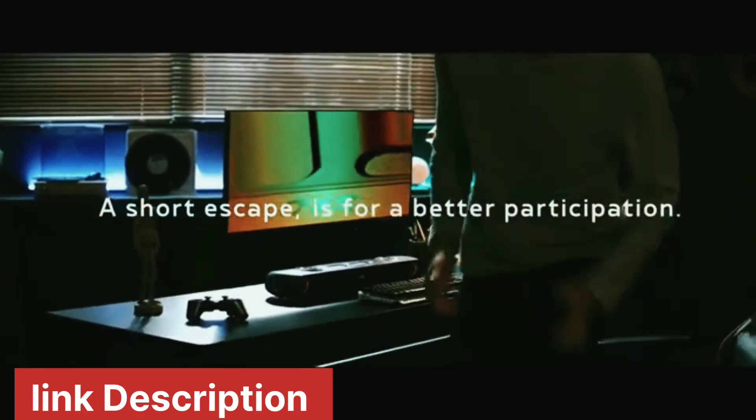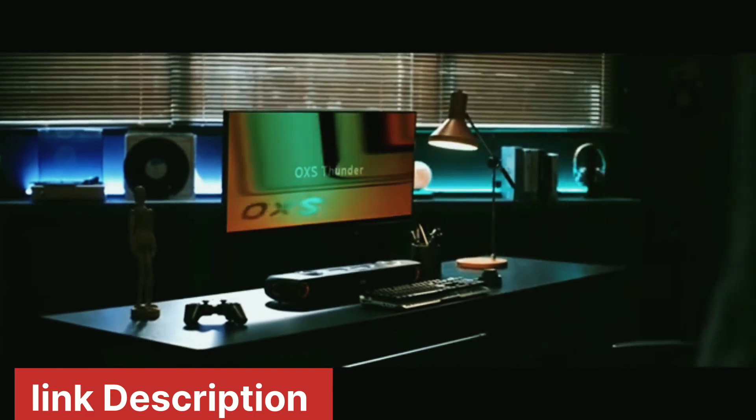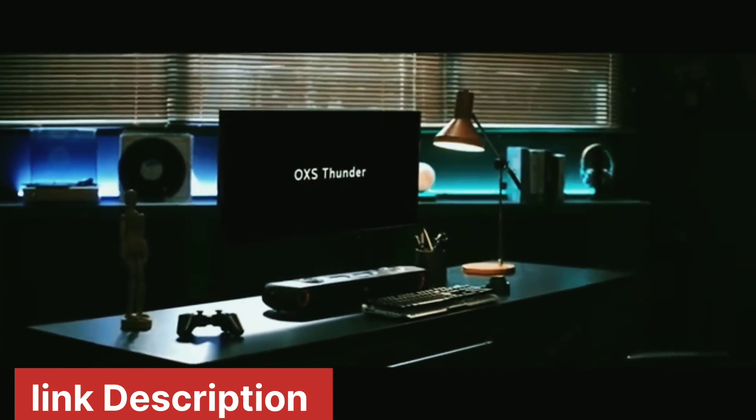We hereby present you: Auxis Thunder. For game lovers and all.